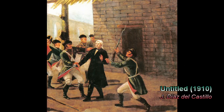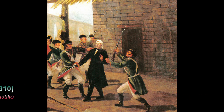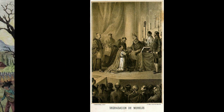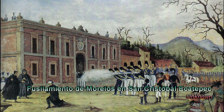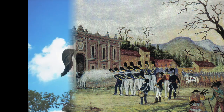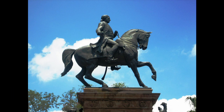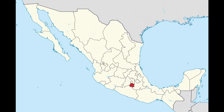He was captured in 1815 while protecting the insurgent Congress from the advancing royalist army. Although he was captured, he ensured the escape of the Congress and his generals. He was tried by the Spanish Inquisition, defrocked, and put to death by civil authorities on December 22. Morelos, along with Miguel Hidalgo, is considered one of the most important foundational figures in Mexico's history. To honor his contributions, the state of Morelos was named after him, his home city of Valladolid was renamed Morelia, and he's been featured on Mexican banknotes and coinage for over 100 years.